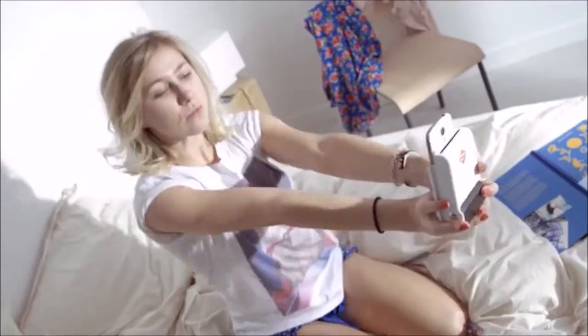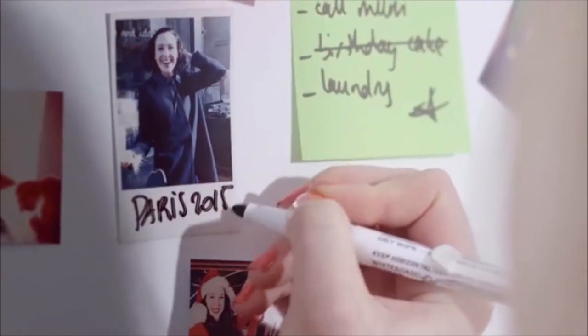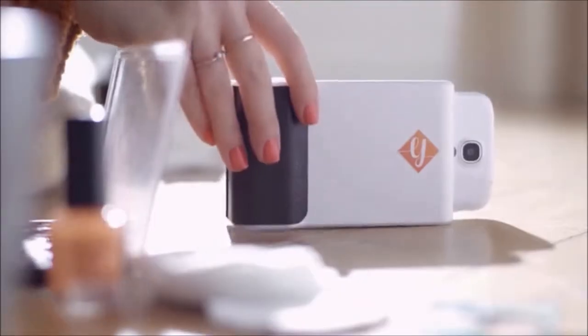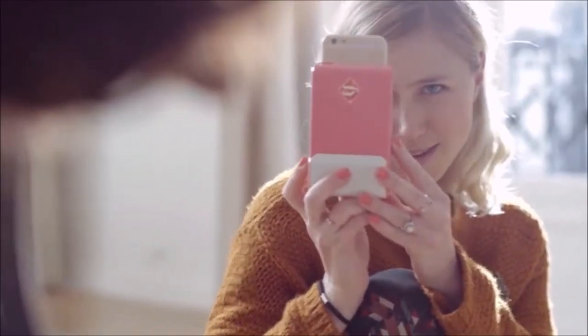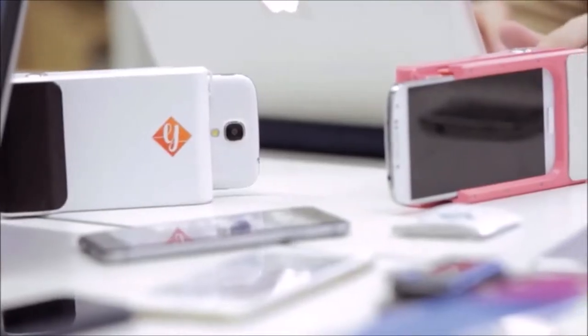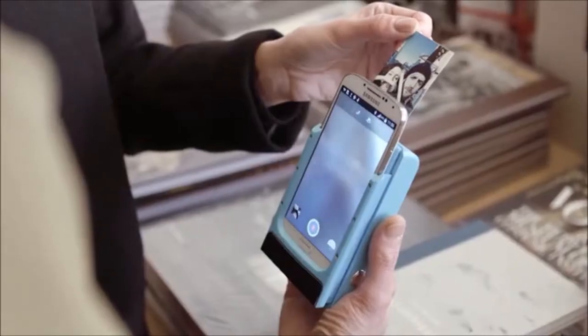We worked for a year on about 15 different prototypes to come up with one product that's really easy to use. For example, it doesn't use Bluetooth technology or Wi-Fi. You can take a picture, but you can also use pictures from Facebook, Instagram, or any picture that is already on your smartphone. We don't need any ink cartridge — all the ink is already in the paper. You just have to hit it and the picture will appear like magic.